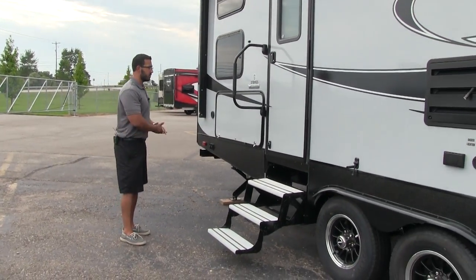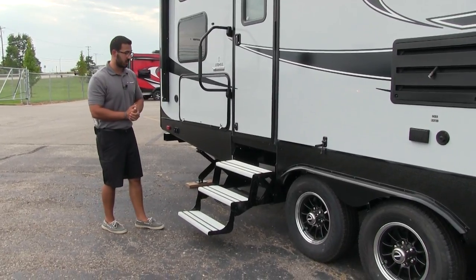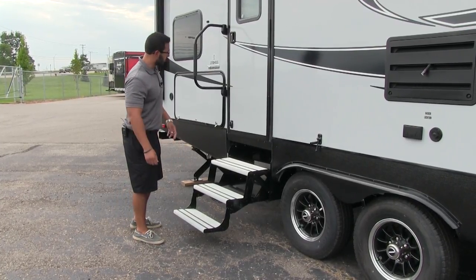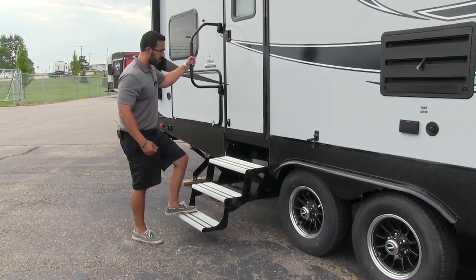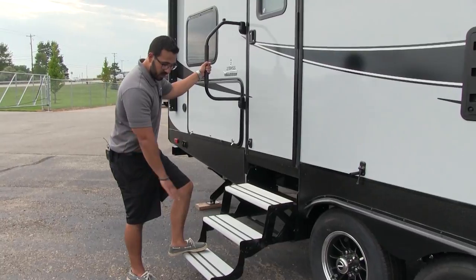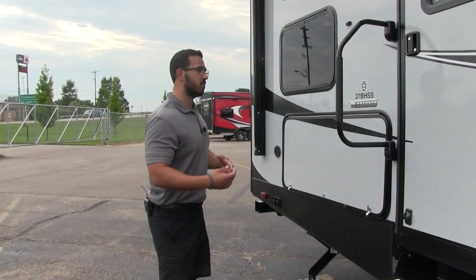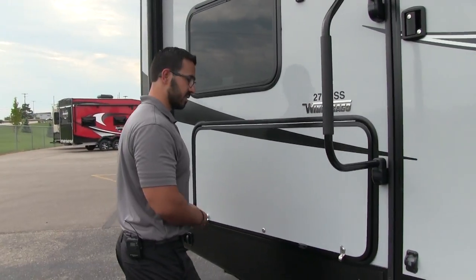Getting into the 27BHSS is nice and simple. You have three foldable aluminum steps — aluminum doesn't rust, so you'll have nice looking steps. With the rubber grip strips in conjunction with the foldable easy-grab handle, you have excellent control from the first step into the coach all the way back out. The steps are nice and low, so even if you have bad knees, mom or grandma or grandpa can easily still enter and exit this RV.